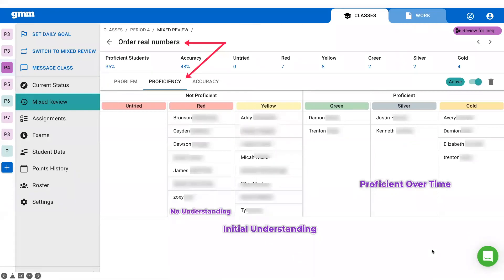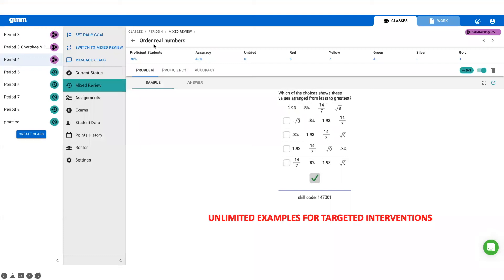Let's talk more about interventions. You can look at a student's screen specifically, or you can also look at any given class, see all of the skills you've taught so far, and rank them to see which skills are showing the best and potentially worst results. You can then choose any given skill and Get More Math will automatically group your students according to their color rating — making small group instruction super simple. I don't need to worry about my green, silver, and gold students, but the red and yellow students on an older skill obviously didn't click. I need to pull them into small group instruction. By simply clicking on the problem tab, we display unlimited examples of that specific skill so I can give targeted interventions from the very same screen that helped me identify which students needed help.